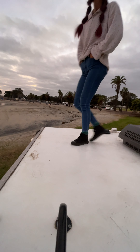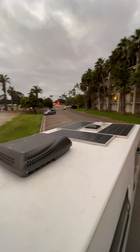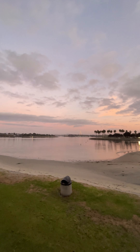This rooftop is built to hold lots of people — we've had six people up here and it hasn't moved. 500 watts of solar — it's pretty fantastic. Thanks for checking it out!